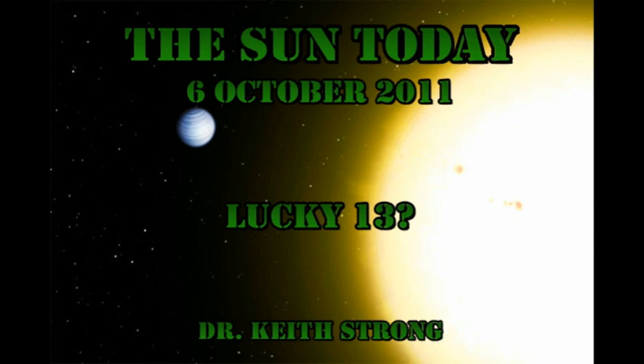Welcome! This is what is happening on the Sun today, the 6th of October 2011. We have a new region, region 1313. It has produced most of the activity we've seen in the last 24 hours. Is it going to be our next super region? We'll see.